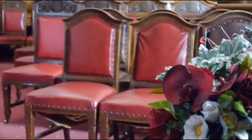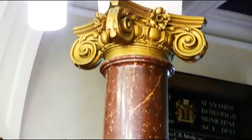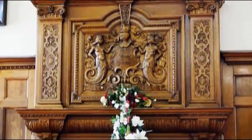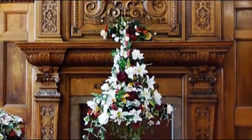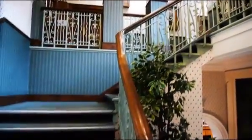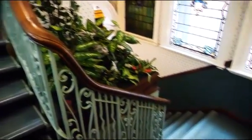It is tastefully decorated in claret and cream, with grand marble pillars, large stained glass windows and an attractive wooden fireplace. The oak wooden wall panelling and the staircase offer an ideal photo opportunity.